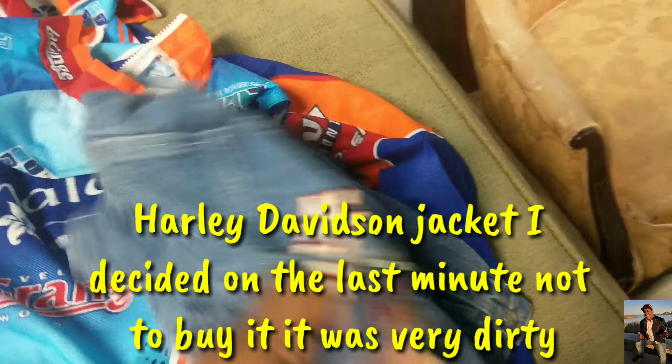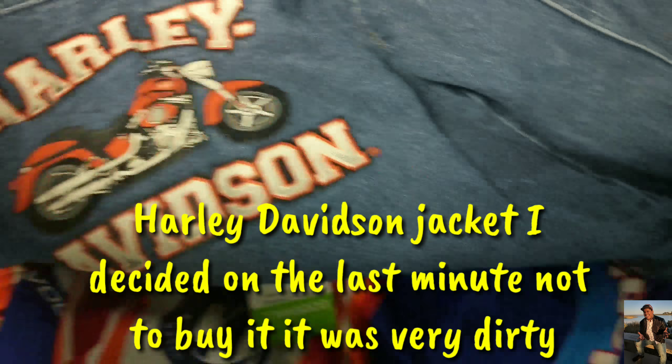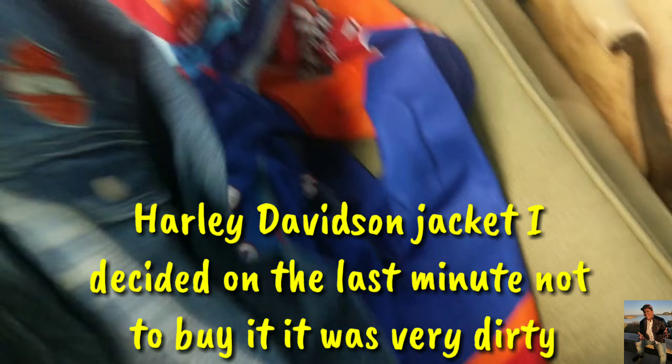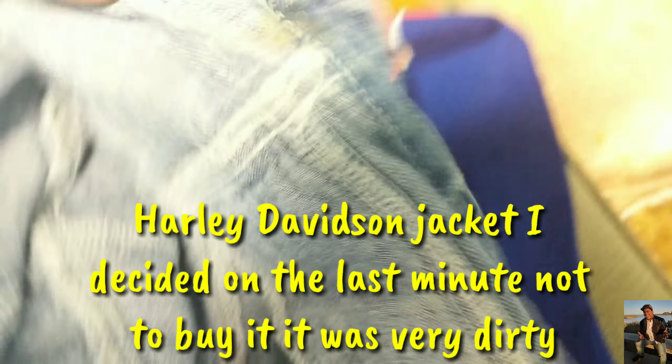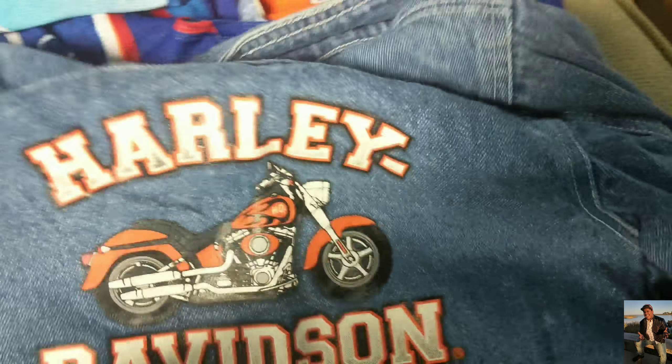I got a Harley Davidson kids jacket. It has a stain right there but that's easy to take off. The jacket is in great condition. I don't see any damage in the back and there's a good logo on the back. If I find it for like five bucks, you cannot beat that at all.